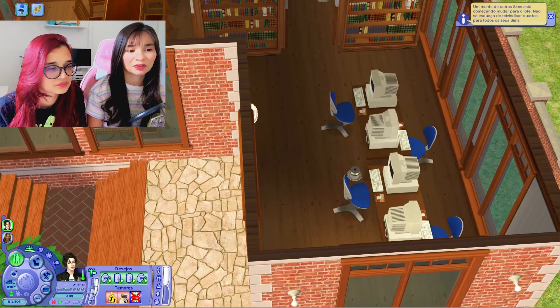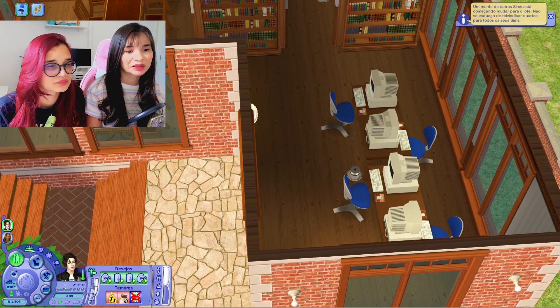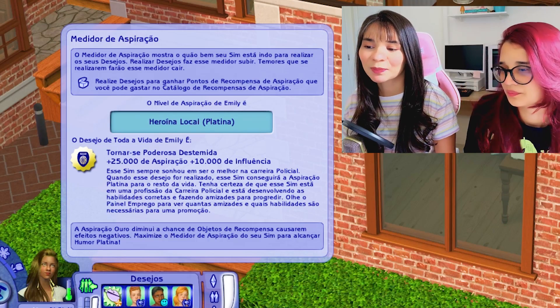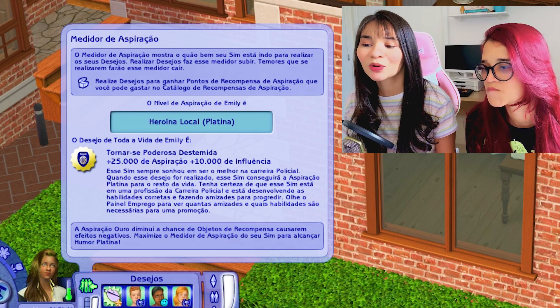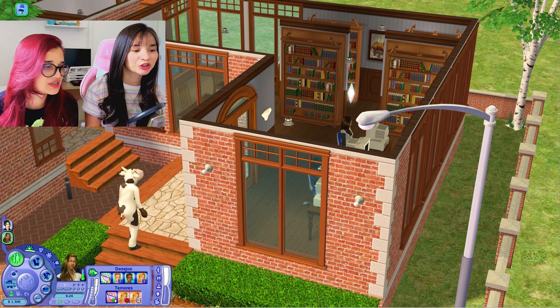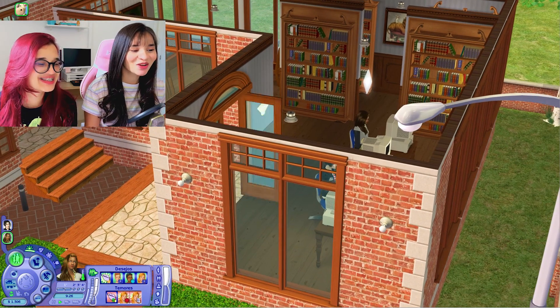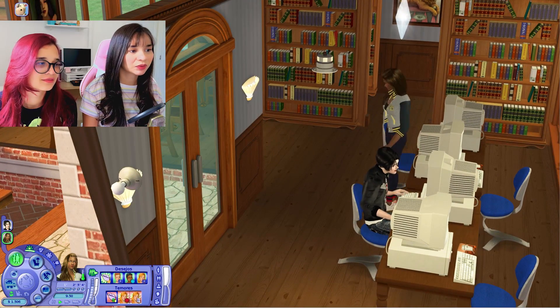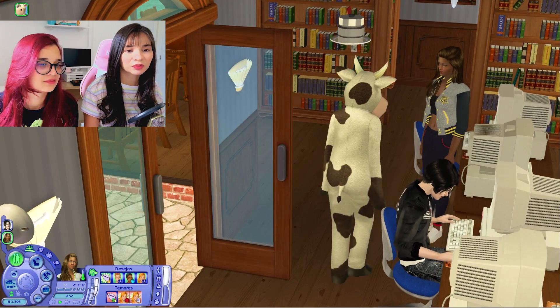Inclusive eles estão vindo aqui agora para declarar a especialidade que eles vão seguir. O desejo da Emily para a vida toda é tipo se tornar uma poderosa destemida — é na área policial. Chegou a Belzinha aqui. Eu coloquei tu para declarar a universidade. Aqui a gente vai ficar só com essa galera.